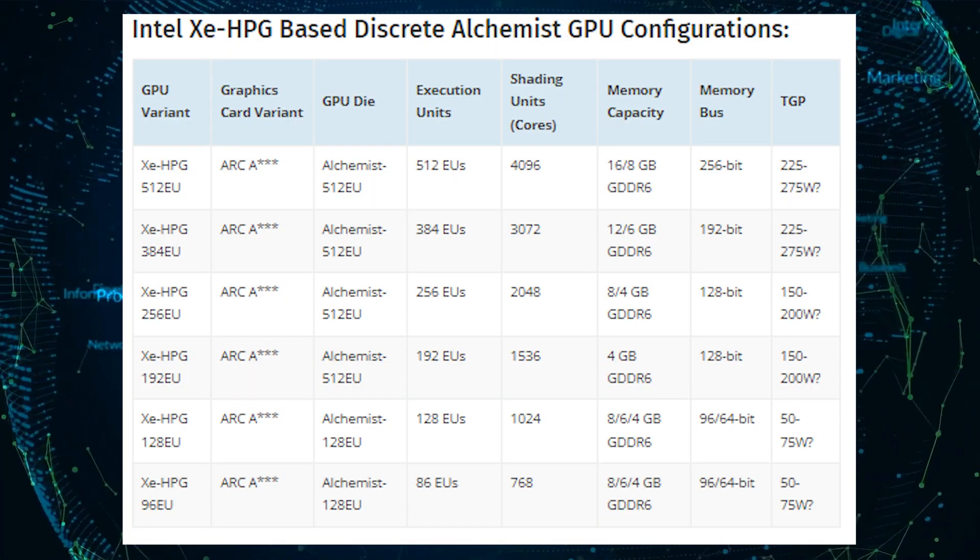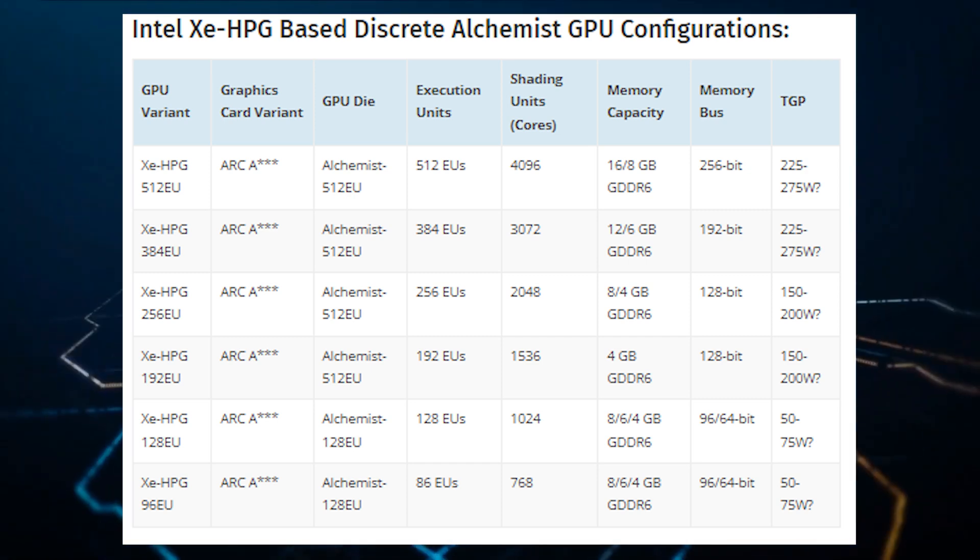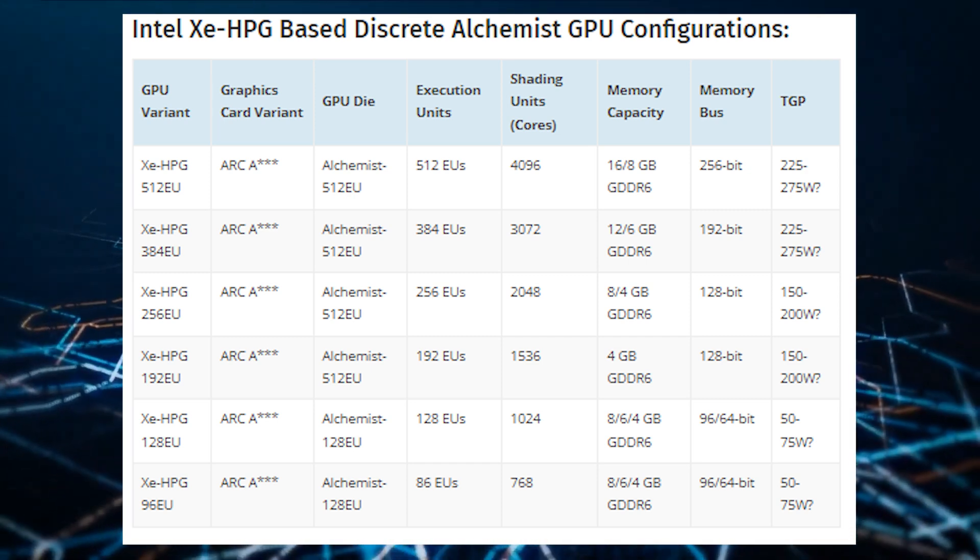Based on the timeline, the Xe HPG Alchemist lineup will compete against Nvidia's Ampere and AMD's RDNA 2 GPUs, since both companies aren't expected to launch their next-gen parts until the end of 2022. Nvidia and AMD are expected to release refreshes in early 2022, which might give Intel's new lineup some competition, but based on current performance expectations, the refreshes may not bring drastic performance differences over the original lineup.